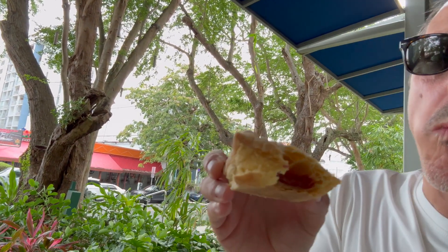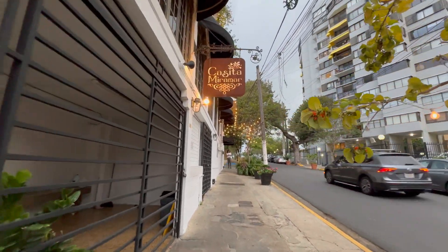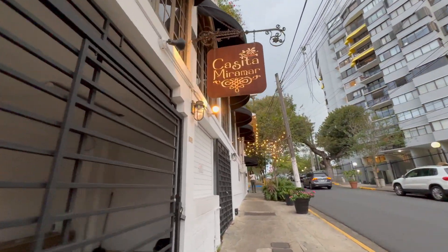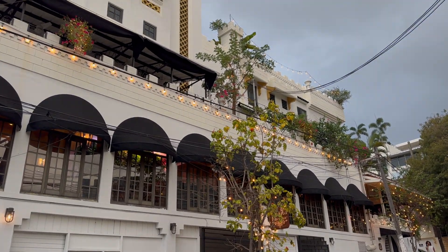Between the street food of San Juan and fine dining restaurants lies Casita Miramar. This may be my favorite restaurant I have found so far. The ambiance here is amazing and the food is very genuinely Puerto Rican.